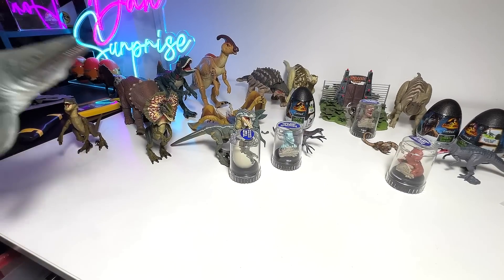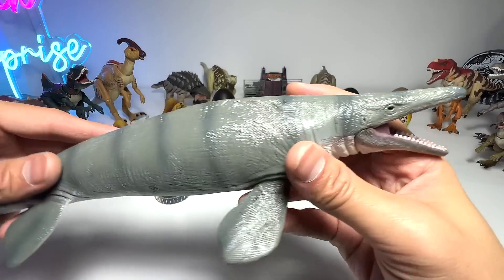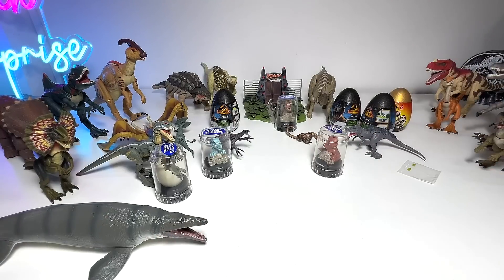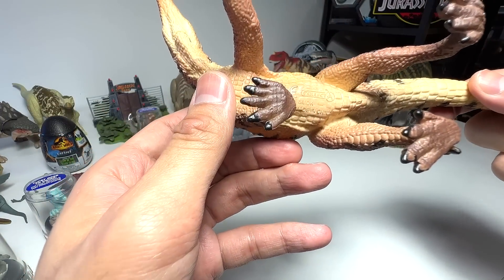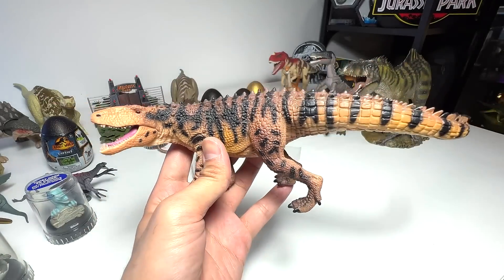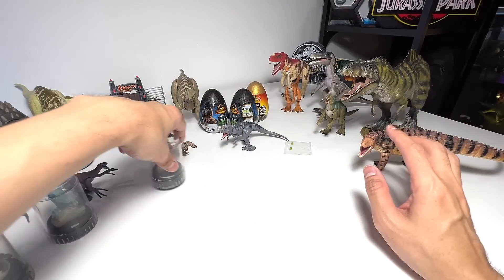I've actually brought some non-Jurassic World figures to show you guys as well. This is the Mosasaurus from Collecta — I think this is a really, really beautiful Mosasaurus. And speaking of Mosasaurus, yes, I still owe you guys a repaint. I've also brought this one — it's a prehistoric animal known as Smok, S-M-O-K. It looks like a Postosuchus. This is something we have just acquired not too long ago.